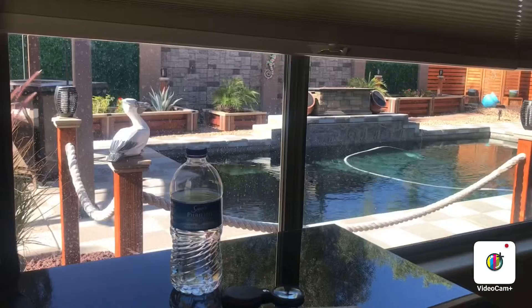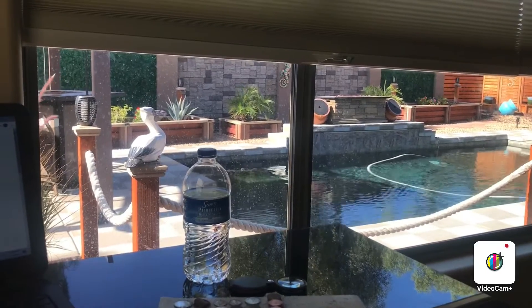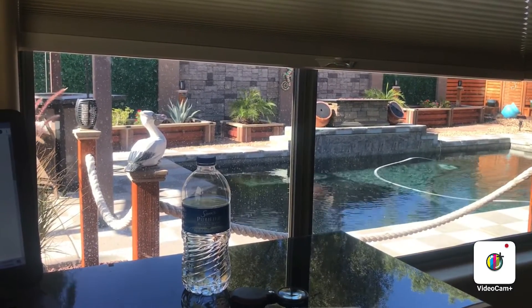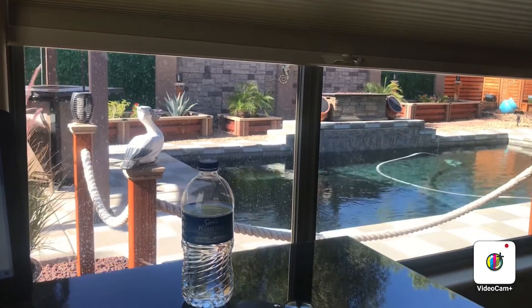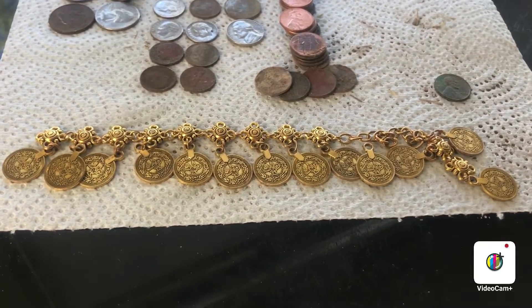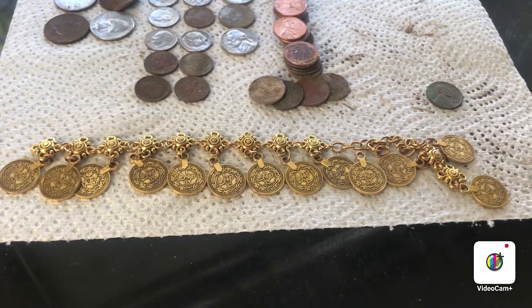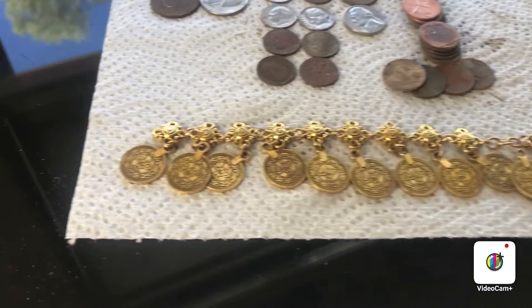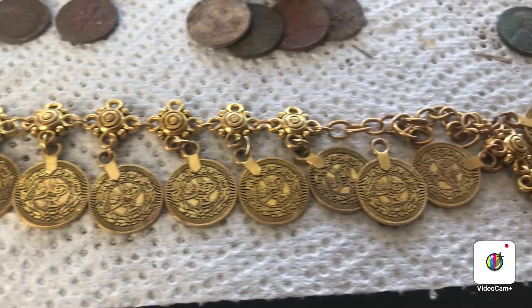Hey y'all, I'm back from the hunt with the wrap-up for you. Wasn't too bad out there today — weather was really nice. Found a little bit of stuff. Look at that baby — it's just a junker, no markings on it or anything, but I thought it was pretty cool. Some nice details on it right there.